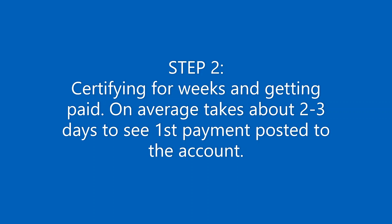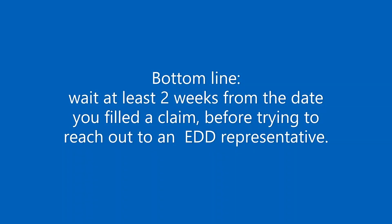Once your claim is processed, your weeks are going to show up. The weeks that you said you were unemployed, you need to certify them. Once you've done that, in a day or two, there will be new information on the website saying that the payment had been processed.